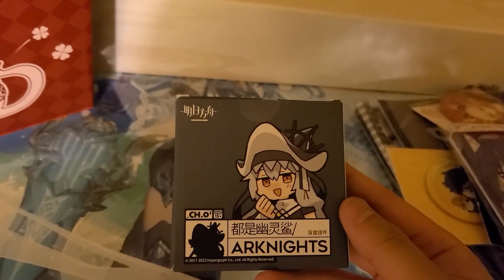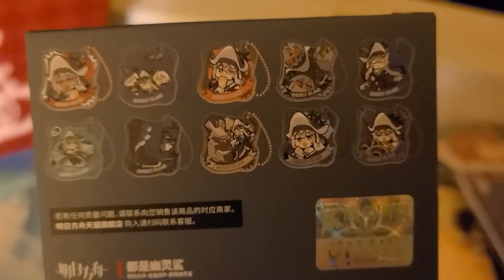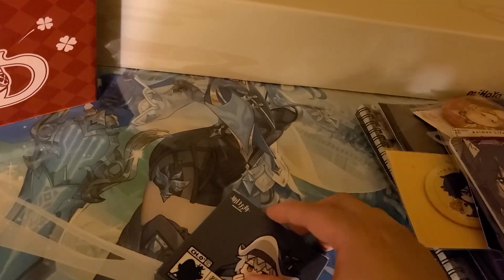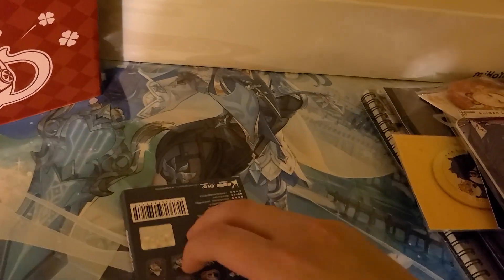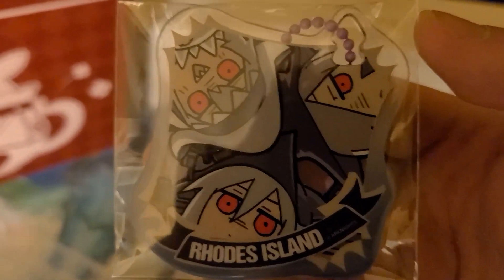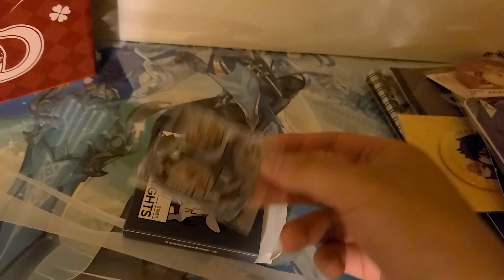The second-to-last thing is an Arknights gacha — this is Spectre the Unchained, also known as Spectre Alter, who hasn't been released globally yet. Me and my boy Andy both got one — he got the Scottie one so I honored him and got the Spectre one. I already opened it so I'm not making a separate video on this. I got the Rhodes Island squad: Gladiia, Spectre, and Scottie all in one keychain. A little overpriced but that's gacha for you.